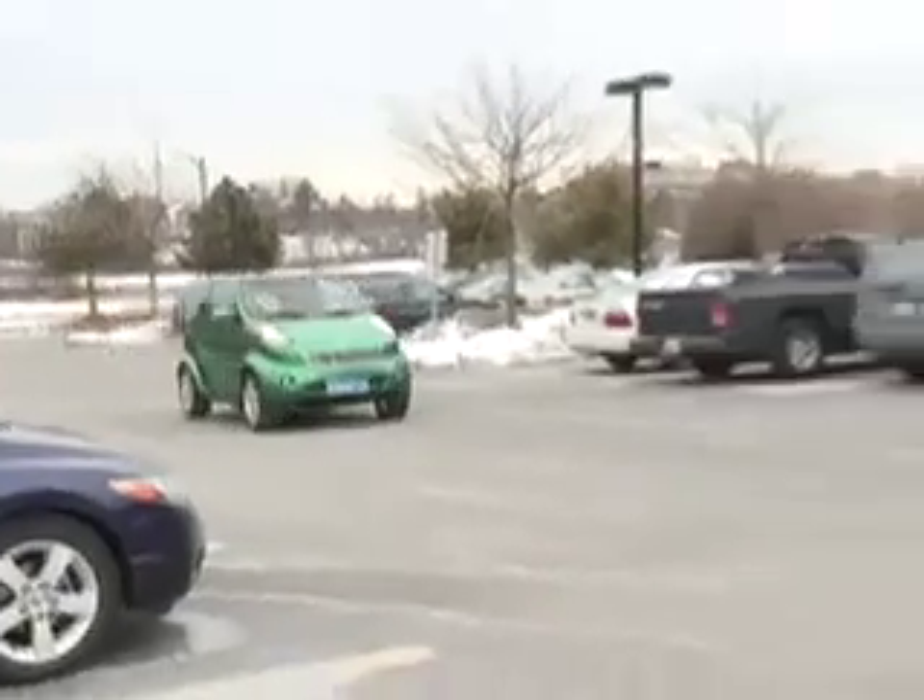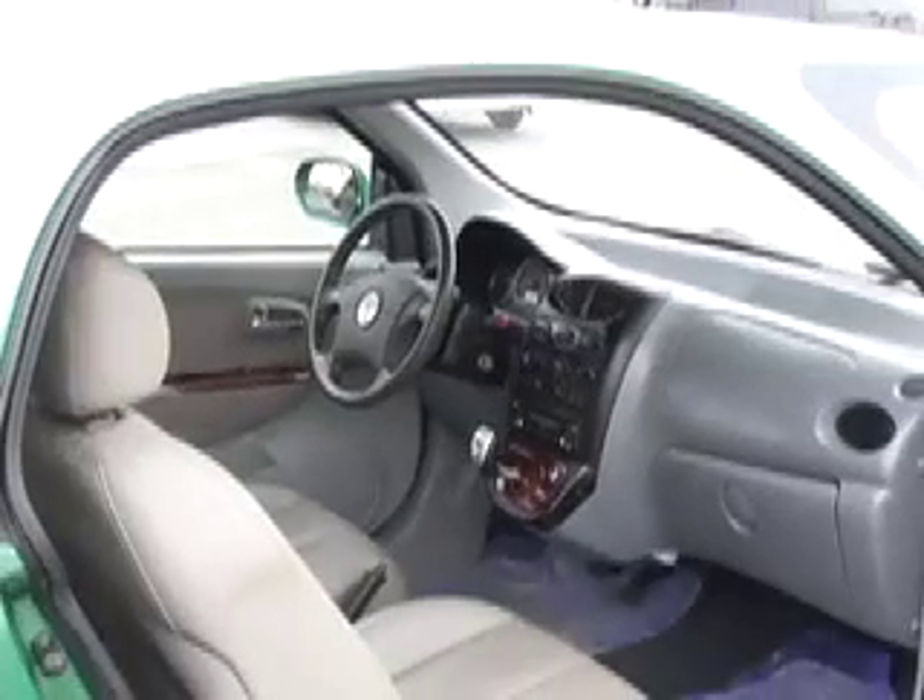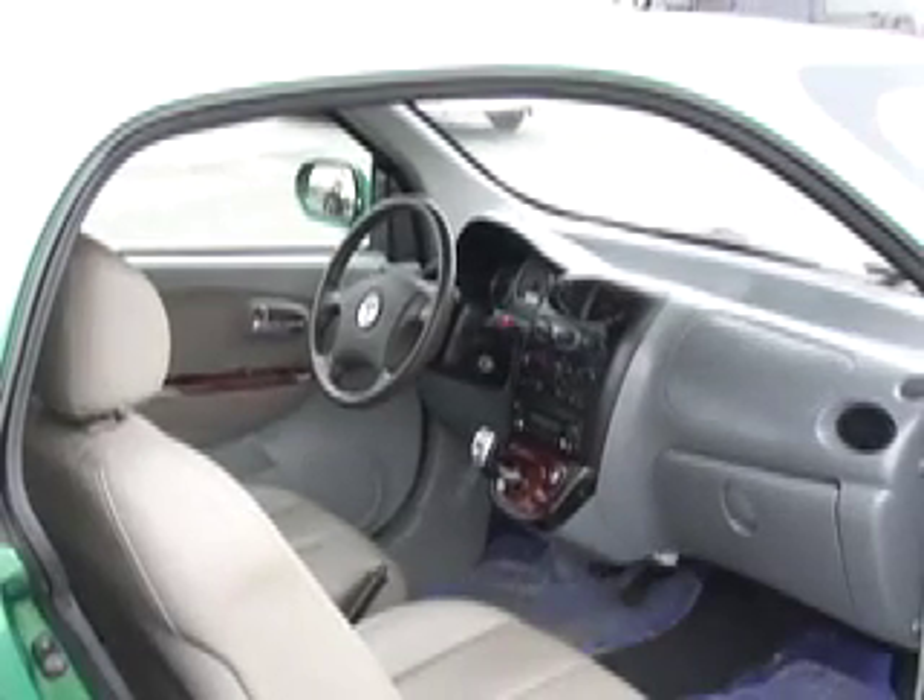You won't spot this car in the fast lane. The Sun Motor Car is called an NEV — that's Neighborhood Electric Vehicle — and it's federally mandated to travel only 25 miles per hour.